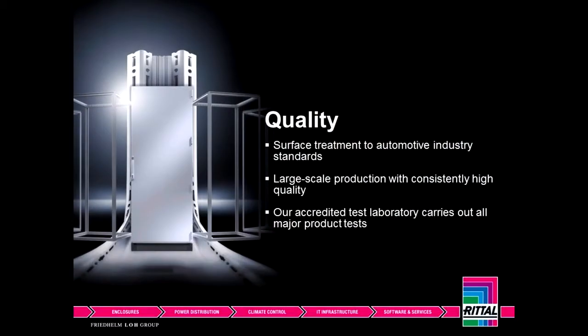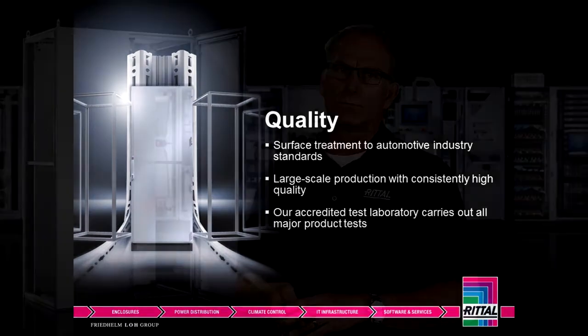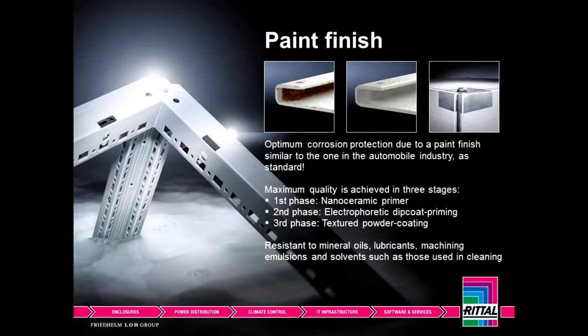Throughout all these years, one thing that remains constant is the quality and the engineering that goes into Rital products, whether it's the TS8 frame, climate control, or the accessories. People understand the value in something that is well engineered. The TS8 uses a closed channel frame for strength, and it's painted exactly like the automotive and appliance industries. After the nano-coating process, we primer — it's a dip coat process in 100,000 gallons of paint. It leaves the primer bath, goes into an oven, then goes in to get powder coated. So you have a very durable, rugged finish.